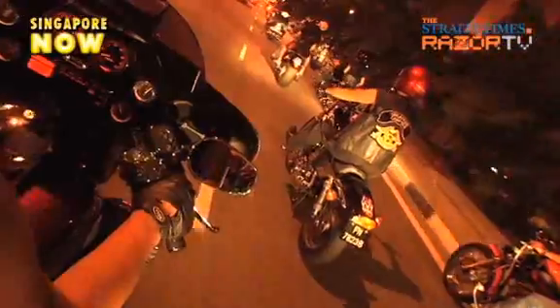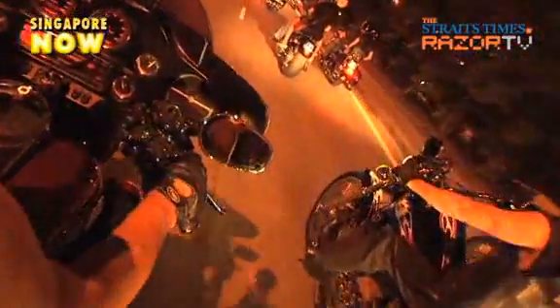This is no biker gang battle. These are Harley fans vrooming their way to this. Wonder what's in this box? Wonder no more. It's the launch of the new Harley Davidson models in 2010.